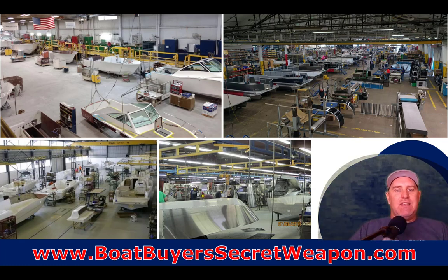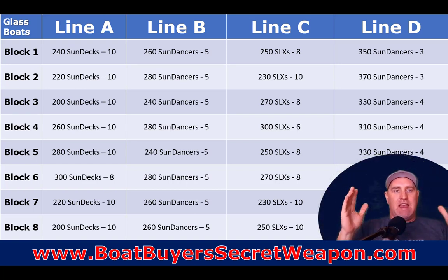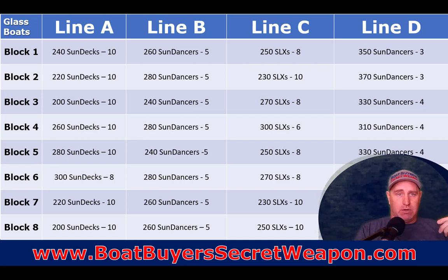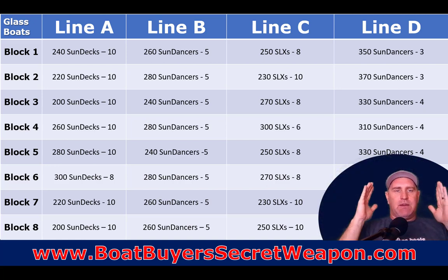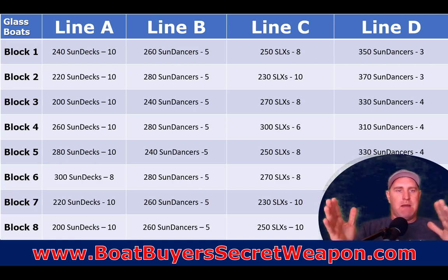Here's the part that sheds some light on why it takes so long. Every manufacturer has their lines, and at the beginning of the year they project what models of boats are going to be ordered. They build out their build sheet for the full year and then adjust it month by month, quarter by quarter, based on what the market is doing.